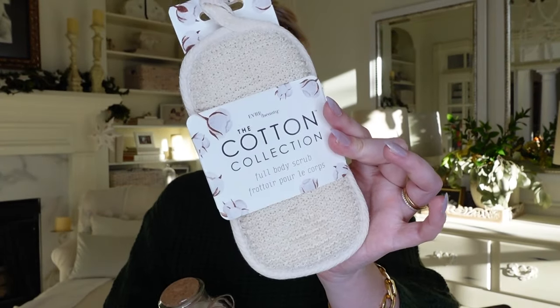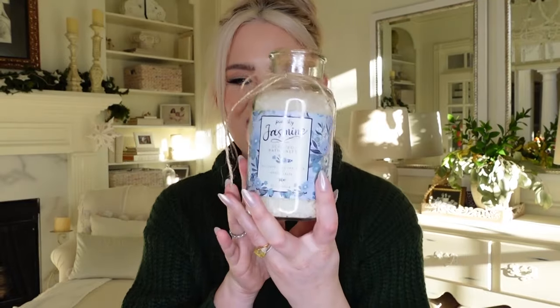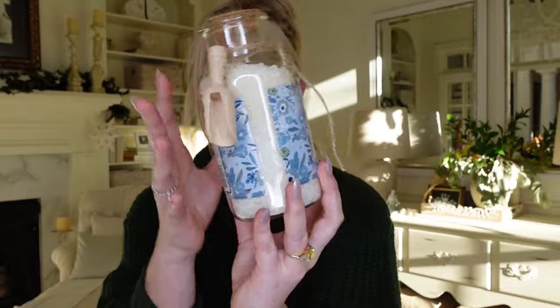I also take a bath several times a week — it's my special relaxation self-care time and a big part of my routine. So they got me some things for my bath. I got this little exfoliation glove, which I'm going to love because I do a lot of self-tanning and I always need these. And then I use Epsom salts every time I'm in the tub — look at these jasmine scented bath salts with a little wooden scoop. They're knocking it out of the park.